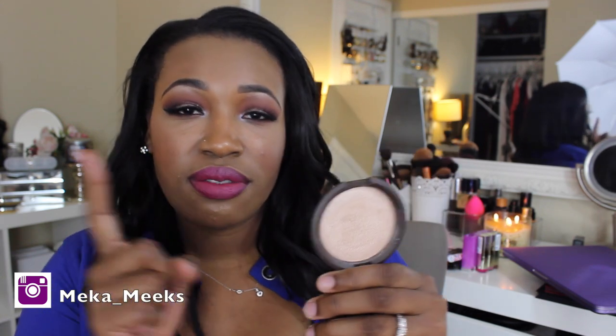Last for highlighters — I'm not going to say very much about this because it has been all over YouTube and Instagram. Becca Opal. Phenomenal. Absolutely phenomenal. The texture of this thing is just incredible. Becca did the damn thing on this highlighter.